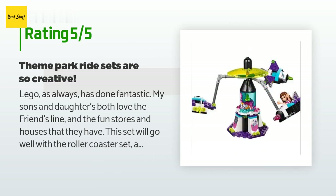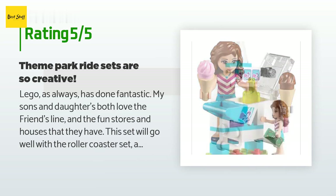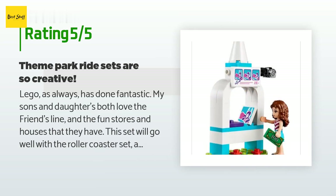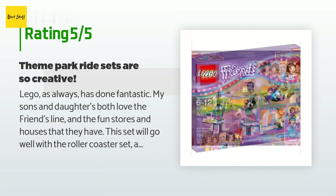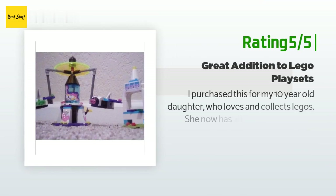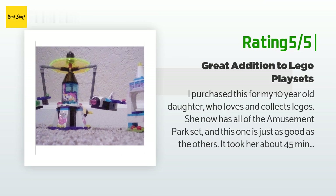A customer said: 'LEGO as always has done fantastic. My sons and daughters both love the Friends line. This set will go well with the roller coaster set, and since we're getting season passes to a local theme park for Christmas, this will accompany it well.' Another happy customer said: 'I purchased this for my 10-year-old daughter who loves and collects LEGOs. She now has all of the amusement park sets and this one is just as good as the others. It took her about 45 minutes to put together, but the moving pieces and bright colors make it a continuing winner — it actually spins and this feature really adds to the play value.'